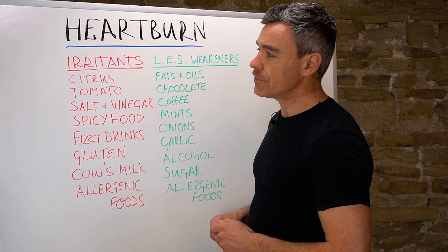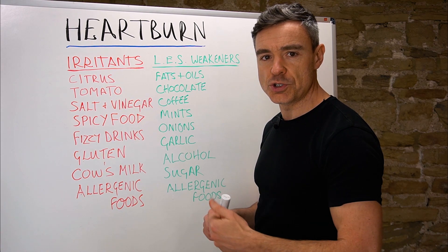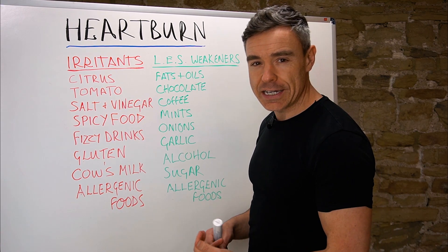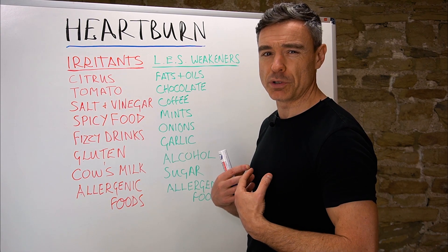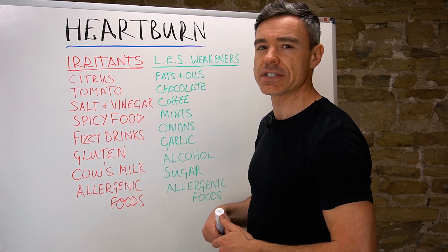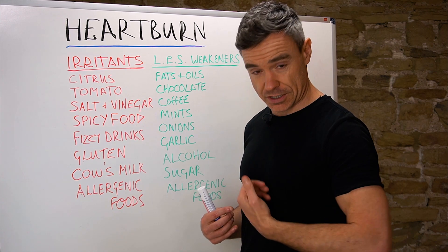Irritant foods for the stomach lining include citrus fruits — things like oranges, lemon, lime, even pineapple. I can sometimes, if I eat too much pineapple, start to feel a little bit of irritation in my chest area, which is where my stomach is.